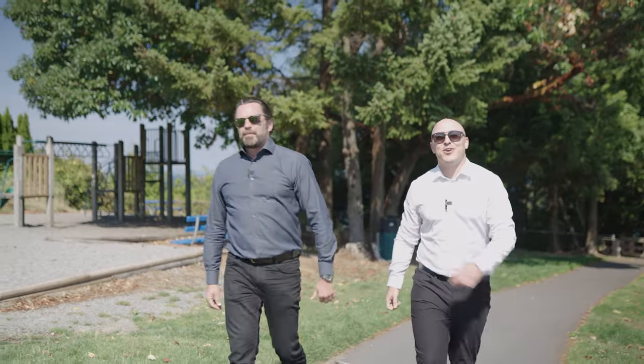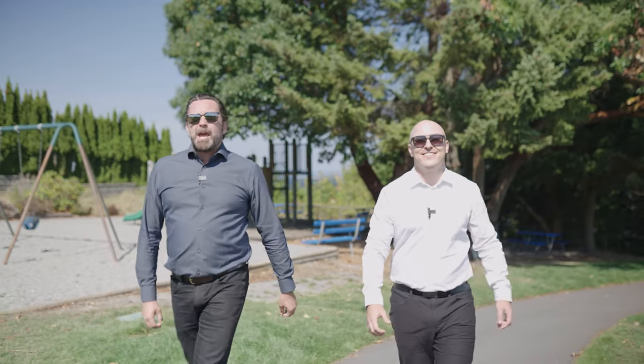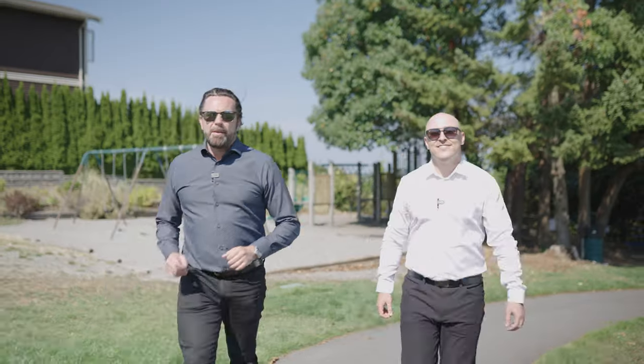Hello, I'm Trevor Pelland, Realtor with the Coast to Coast Real Estate Team. And I'm Sean McClintock with RE-MAX Generation, and we're out front of 6557 Ptarmigan Way here in North Nanaimo.